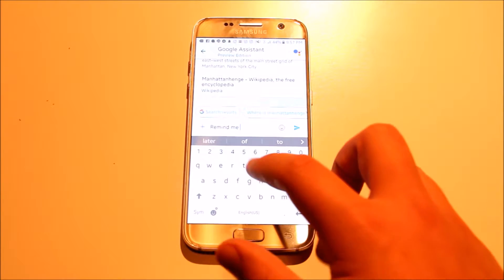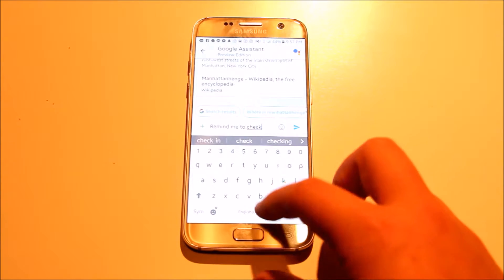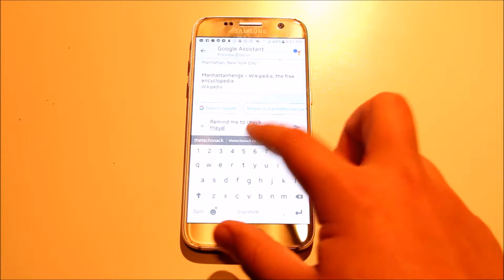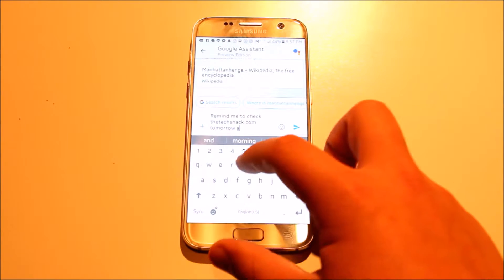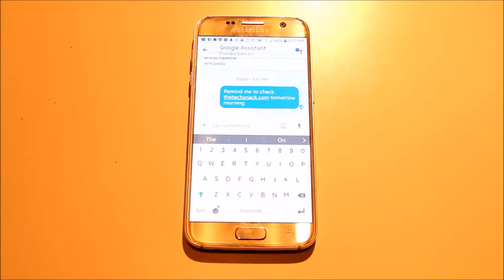So for instance, on my screen here, I clicked 'Interesting Fact' and Manhattanhenge came up, and it was actually interesting — well, it was intriguing, I wouldn't call it interesting. But those cool little facts that it can tell you, I just think it adds a lot to the app.